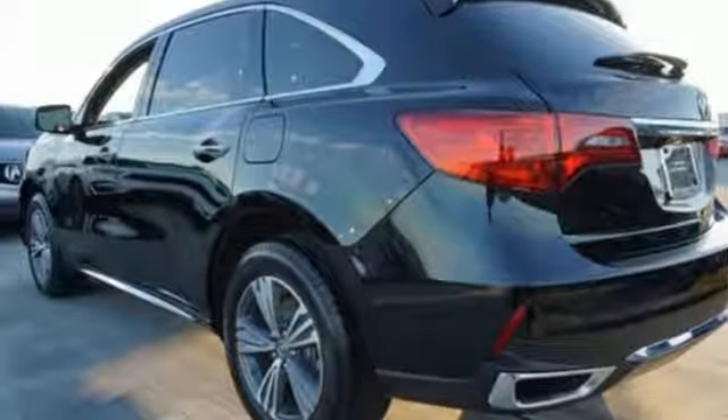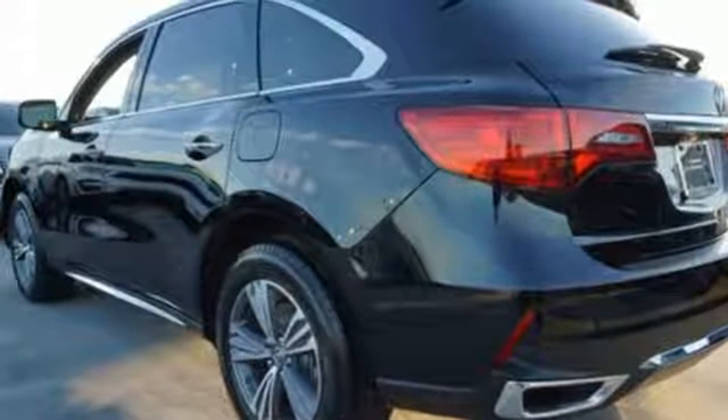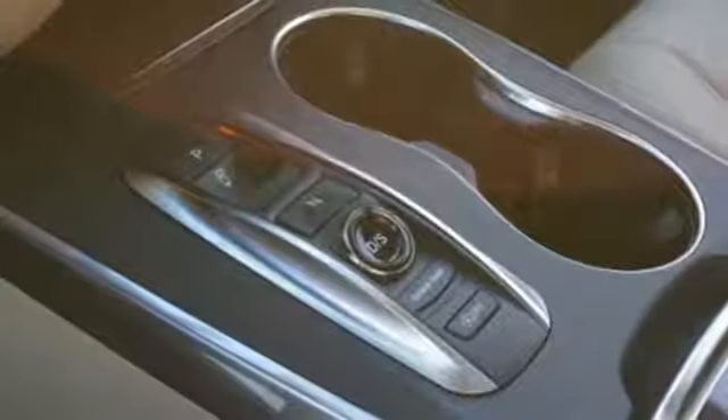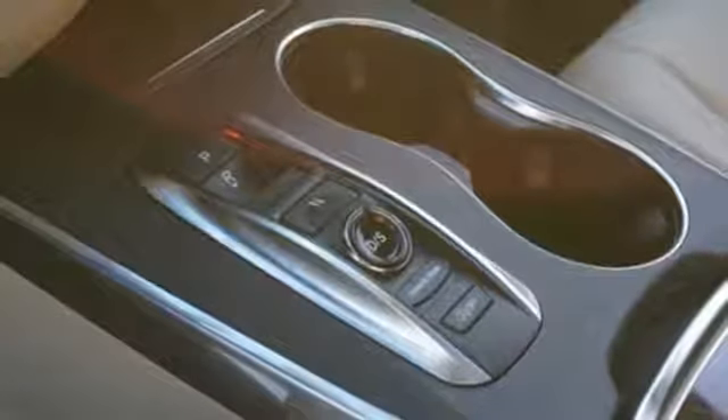Bluetooth streaming audio, power tilt-down heated mirrors, front heated leather sport seats, auto tilt-away steering column, Apple CarPlay, Android Auto, dual zone climate control.